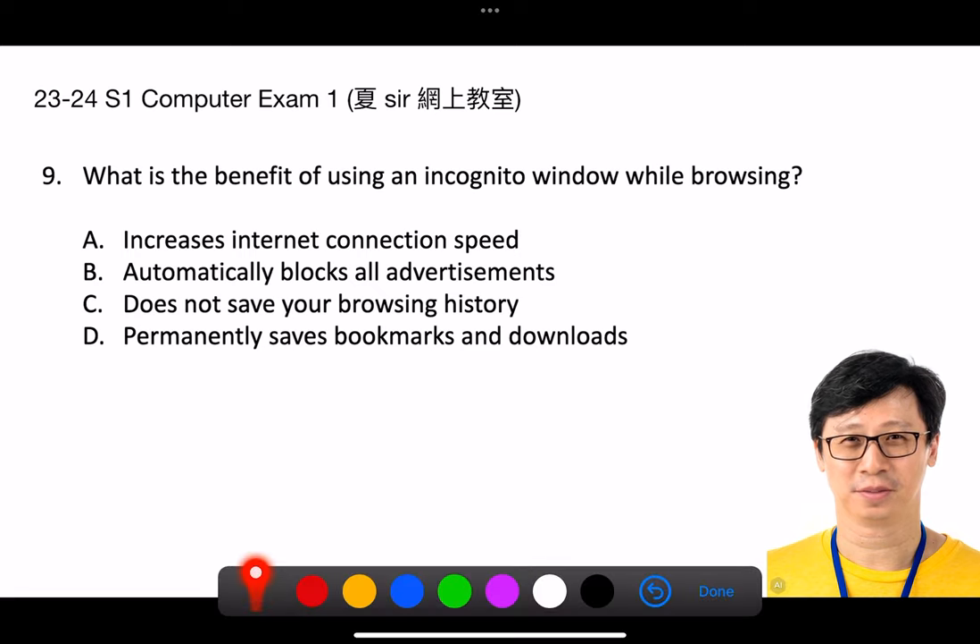Question 9. What is the benefit of using an incognito window while browsing? A. Increases internet connection speed. B. Automatically blocks all advertisements. C. Does not save your browsing history. D. Permanently saves bookmarks and downloads.